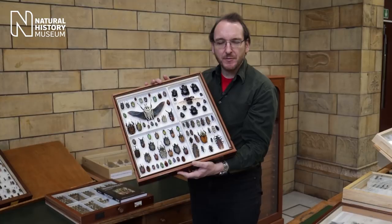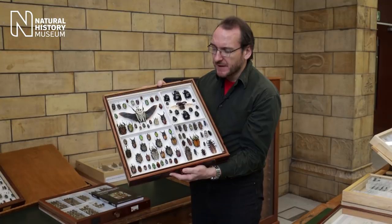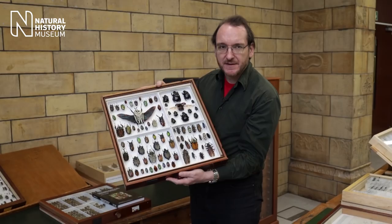Beetles are the largest and most diverse group of organisms on the planet. Scientists have so far named more than 400,000 different species. To give you a snapshot of the diversity, this is a collection made by one of our scientific associates in a mountain range in Tanzania in a period of about four or five days - giving you an idea of the vast diversity of this group of insects.